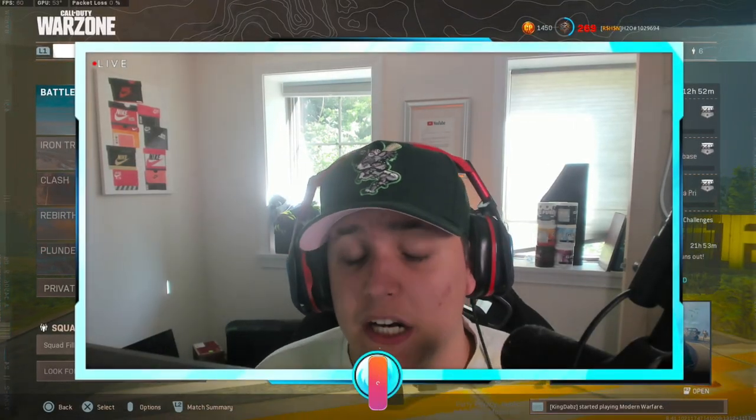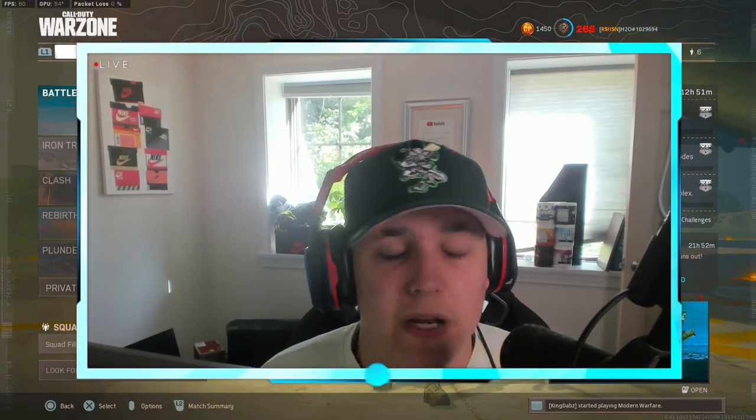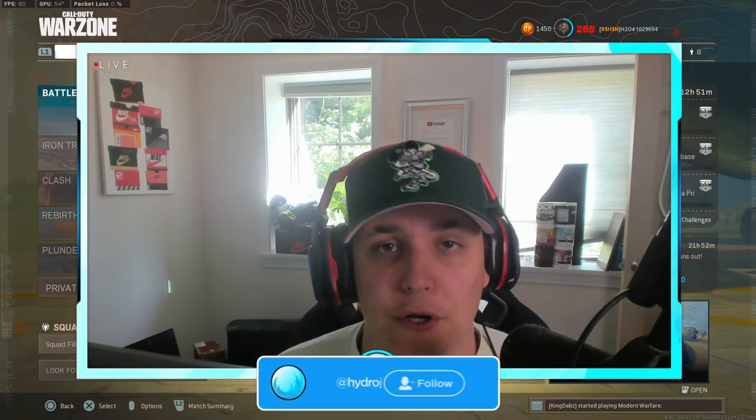I've been using this class setup on the PPSh for a while now and I think you guys are gonna like it. I actually dropped 31 kills in today's gameplay, pairing this gun with the newly buffed Cold War AK-47. You're definitely gonna want to watch all the way through because it was one of the most weird gameplays I've gotten on Warzone — so many awkward gunfights and weird loadouts that almost got me killed so many times.